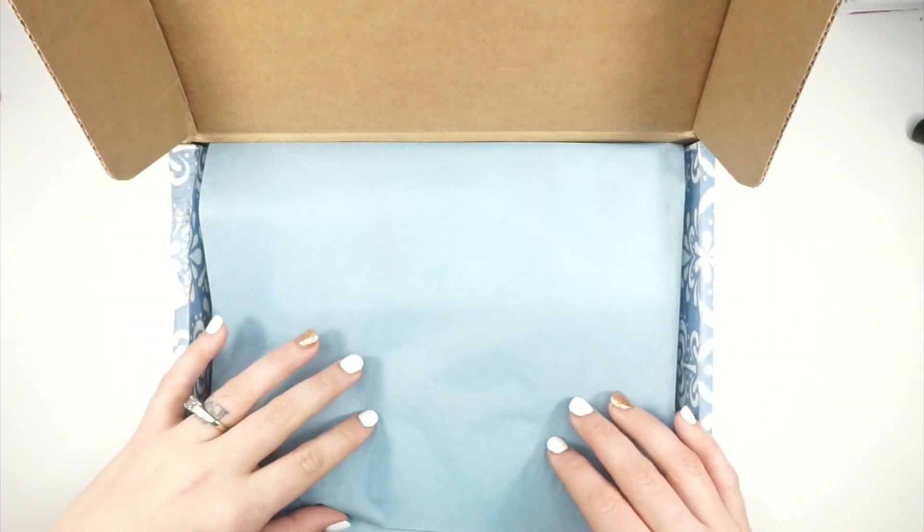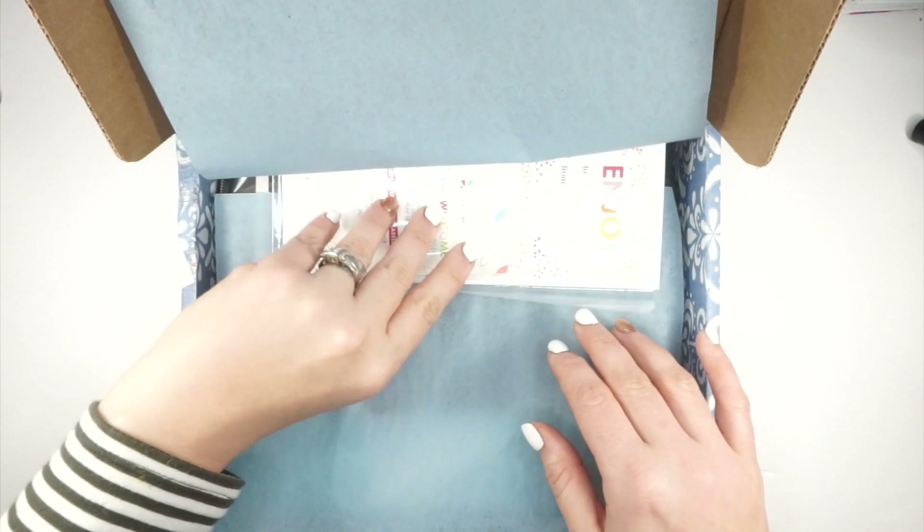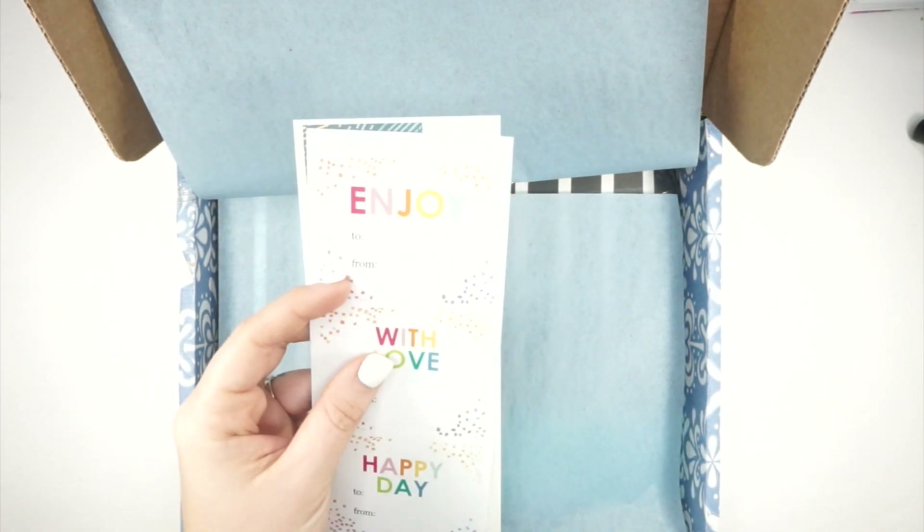The Erin Condren packaging is always so pretty. Since this is my first order, there are some little goodies in here — sticker paper, some birthday labels, and some 'to/from' labels. I'm sure those come with every order but I'm new to Erin Condren so I have no idea. There's also a little advertisement in there. The paper quality is really nice.